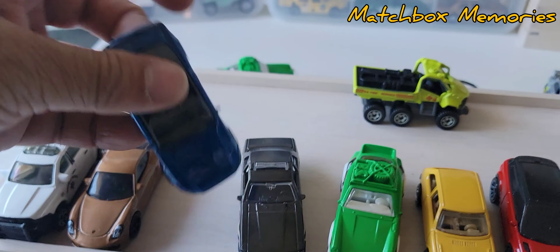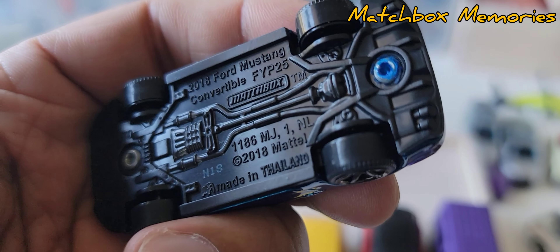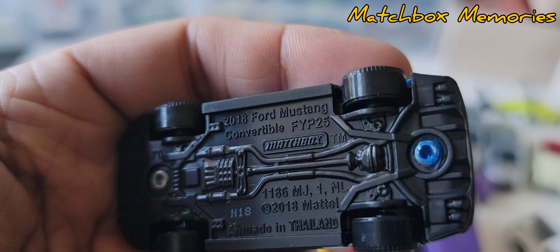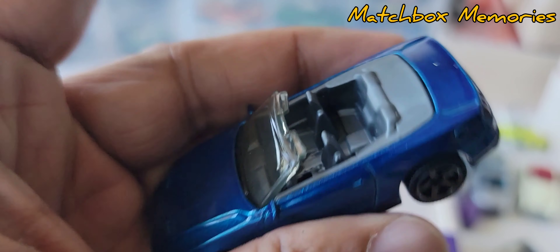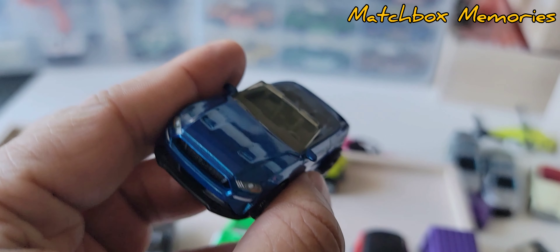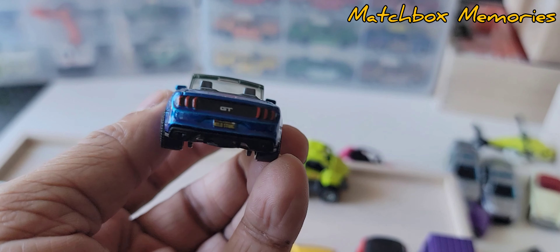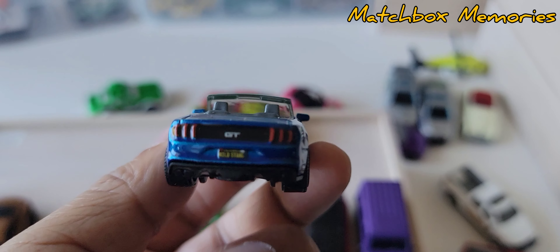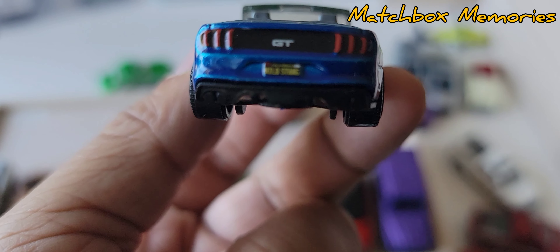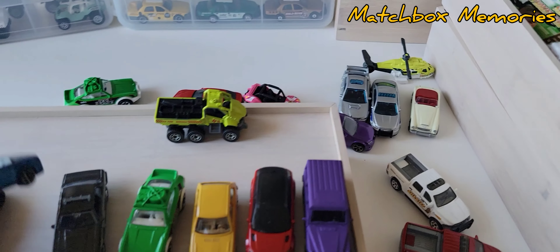This blue convertible Mustang — also one I'm not sure I have in my collection. It's the 2018 Ford Mustang convertible. Black base, gray interior, detailed front, and fully detailed overall. The camera is struggling to focus on the number plate here.